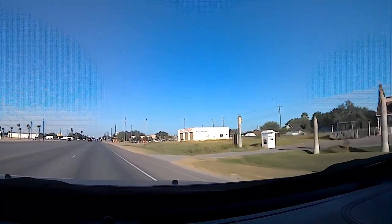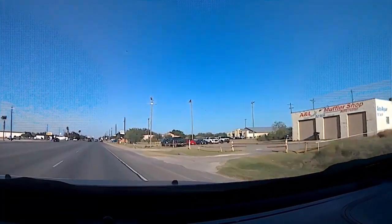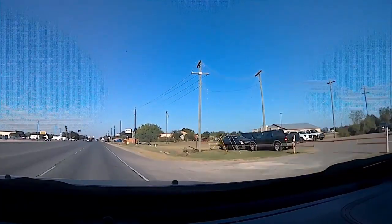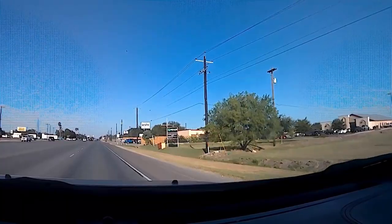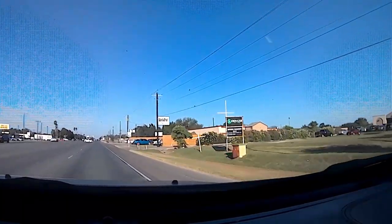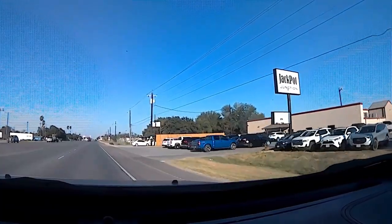The first game room, Maquinitas, is Jackpot Junction. This is the most popular one — it's always packed. As you can see right there, Jackpot Junction. That was one of the first ones that opened up.